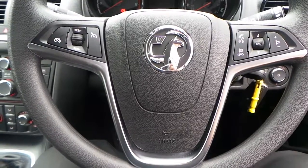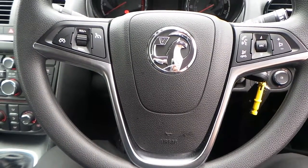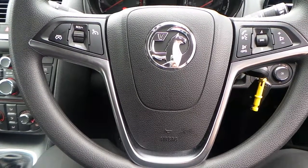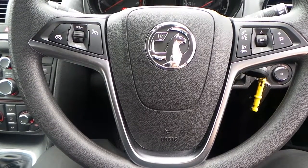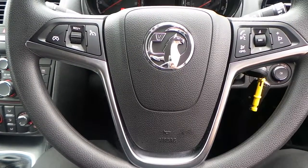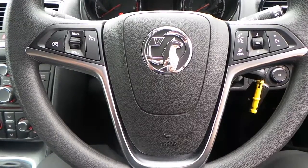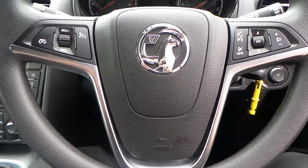If you would like any more information on this 65-plate Vauxhall Meriva 1.4 16-valve exclusive finished in silver, please contact us here at Pentagon Vauxhall in Rochdale. Thank you very much for viewing.